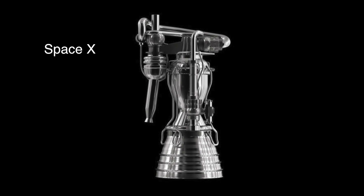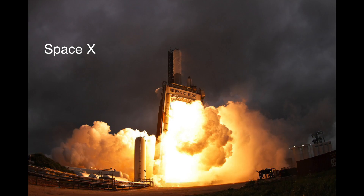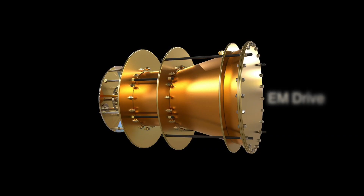But if it does work, we will have a radical non-chemical rocket engine that produces thrust in a very low gravity situation. And remember, the EM drive is science, not science fiction.